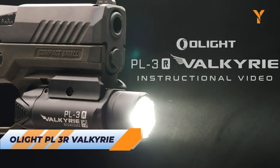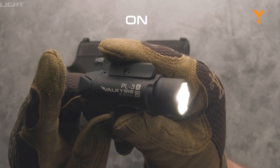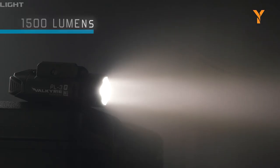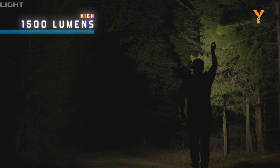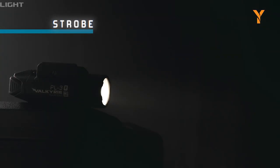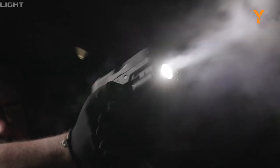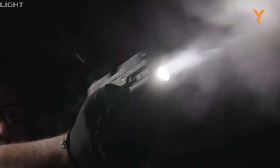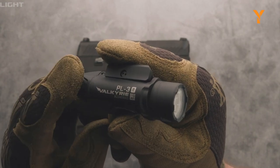Here comes the PL3R Valkyrie from Olight. It's a powerful and versatile rail-mounted light with an adjustable sliding key block. With a maximum output of 1500 lumens and a throw of 205 meters, it's powered by a 900mAh rechargeable lithium polymer battery. The 15% increase in light output makes it perfect for target practice, self-defense, and law enforcement. It also features a 300 lumen low setting and can switch between High 1 and High 2 by programming the maximum brightness.